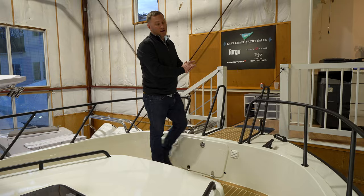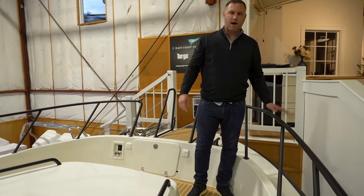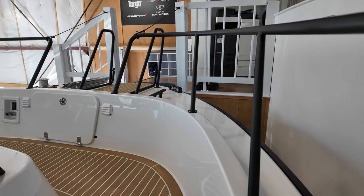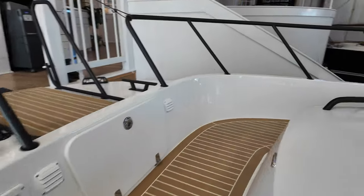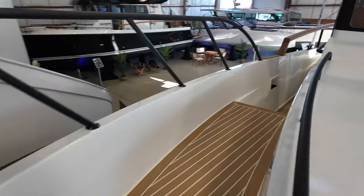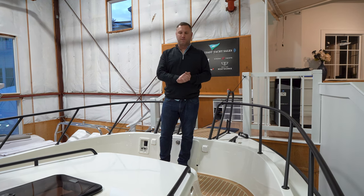Also of note are these high handrails and the gunnels. So I'm really protected up here. I'm not worried about kids and dogs and whatnot. There's a great feature there and something that I really like about the 37 and all the Targa models.